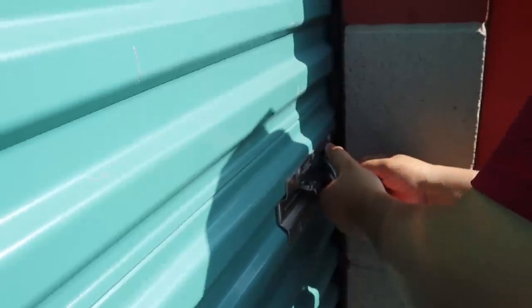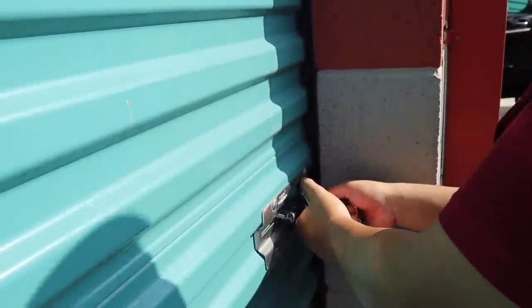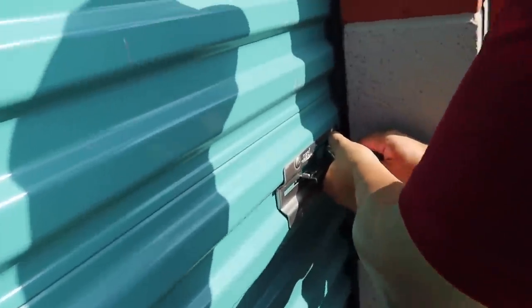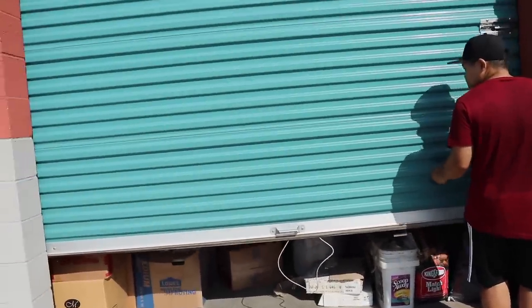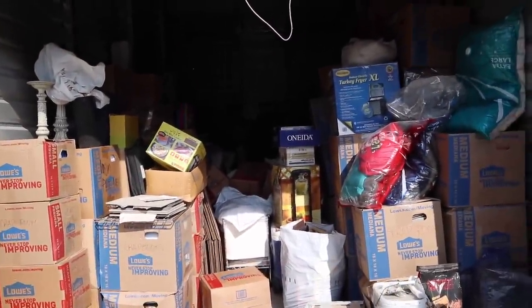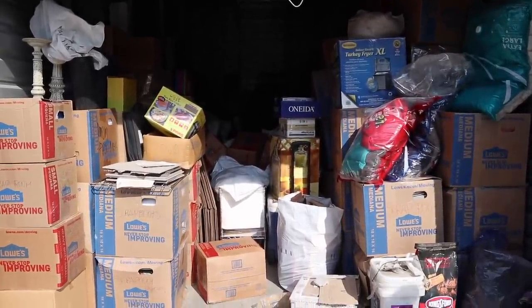Oh, you put it backwards? That's weird. Normally I make it face the other way. That's not working. Got it. Alright, let's see what this looks like, you guys. It's a big reveal. I don't think I showed you guys what it looked like yesterday. Oh, the boxes fell. Whoopsies.